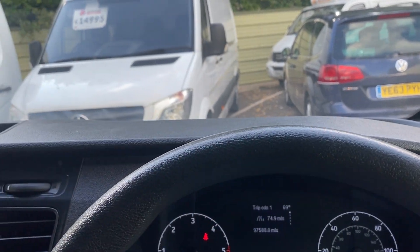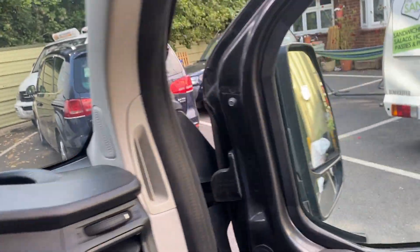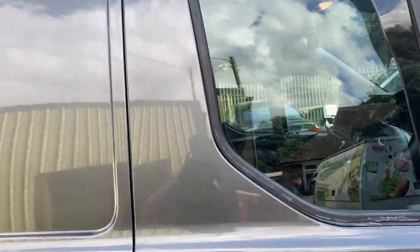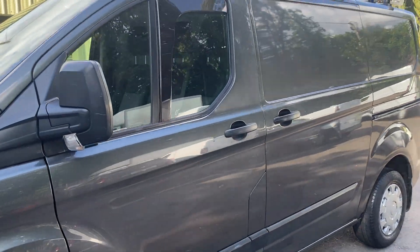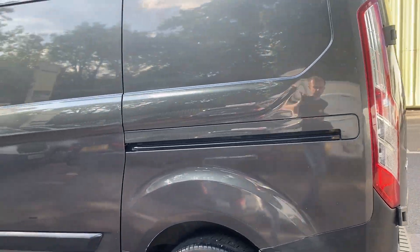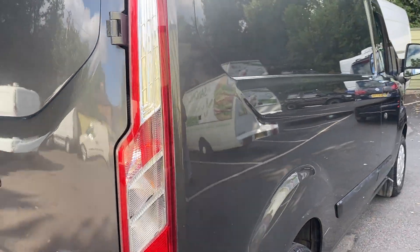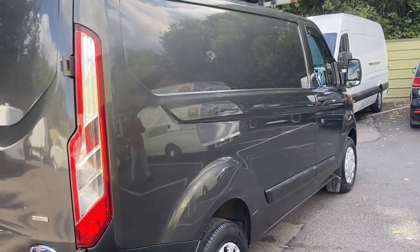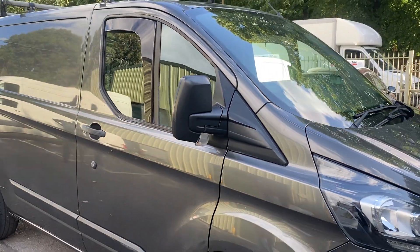All in all, a really nice van. HPI clear, one former keeper, and it is plus VAT as already mentioned. We do offer finance, and we also offer free UK delivery — it doesn't matter whether you're local to us or up in Scotland, we'll deliver the vehicle to you free of charge subject to a small deposit. We also work in part exchanges — cars, vans, motorbikes, anything. And as mentioned, the vehicle comes with a one-year warranty. If you have any more questions, feel free to contact us on our office number 01753 267 270, or our mobile number 07854 734 262. Thank you.